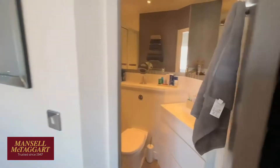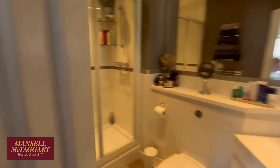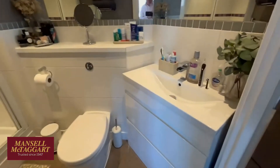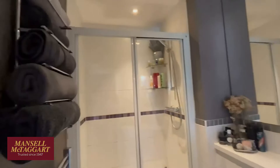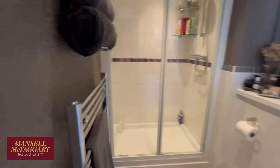And this one has the ensuite shower room. It's not been completely refitted, but various things have been improved. So you've got a new vanity unit and basin there. As you can see, mirrors around the walls and an oversized shower with a towel rail there.